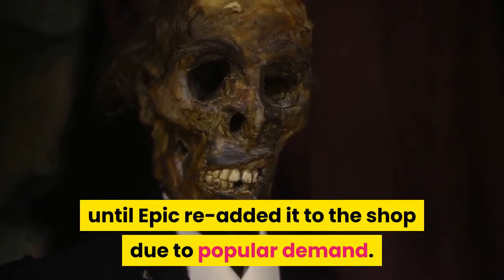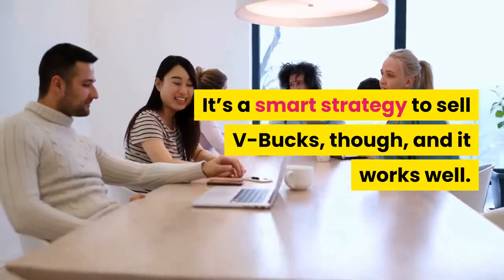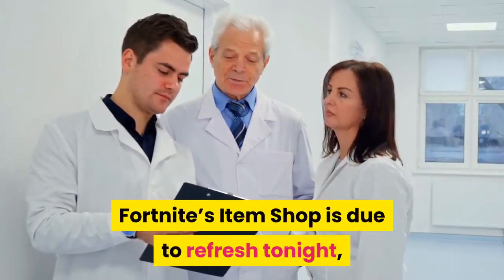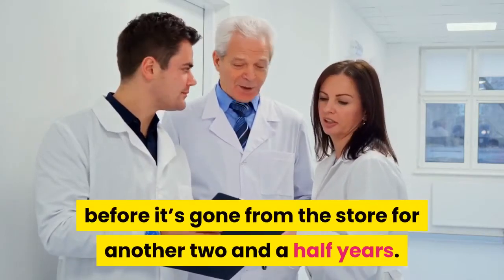Skins like Ghoul Trooper were highly sought after due to their rarity until Epic re-added it to the shop due to popular demand. It's a smart strategy to sell V-Bucks, and it works well. Fortnite's item shop is due to refresh tonight, so make sure to grab Recon Expert before it's gone from the store for another two and a half years.